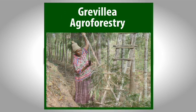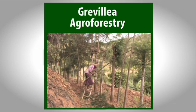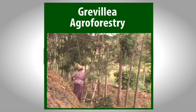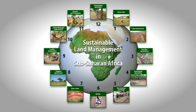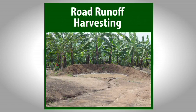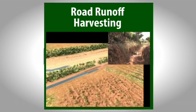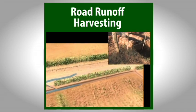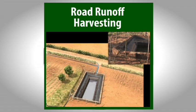Grevillea Robusta is a friendly foreigner – a genuinely multi-purpose agroforestry tree that's been adopted by millions of farmers in East Africa. Water harvesting from roads has been overlooked and its value undervalued. Throughout dryland Africa, farmers make use of road drainage to boost their crops. Its potential is huge.